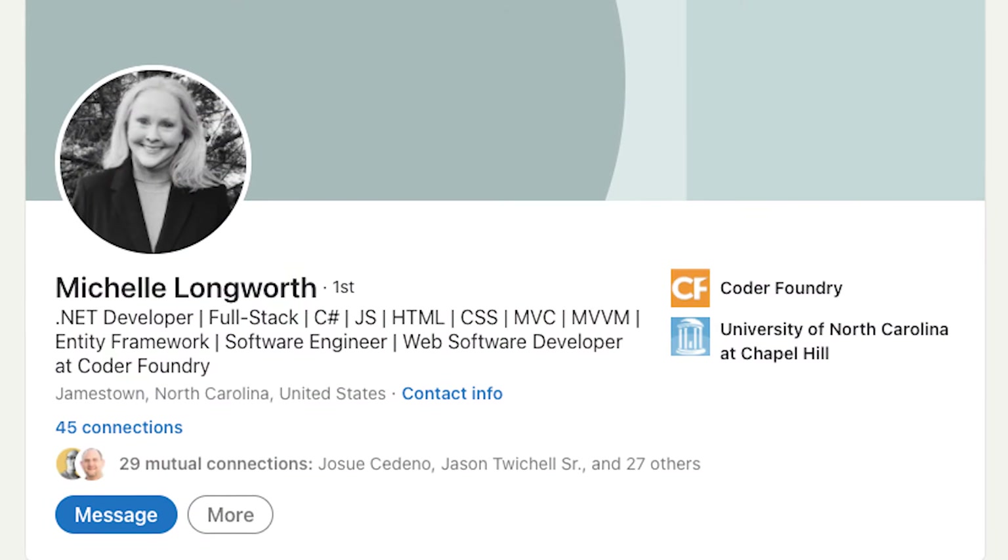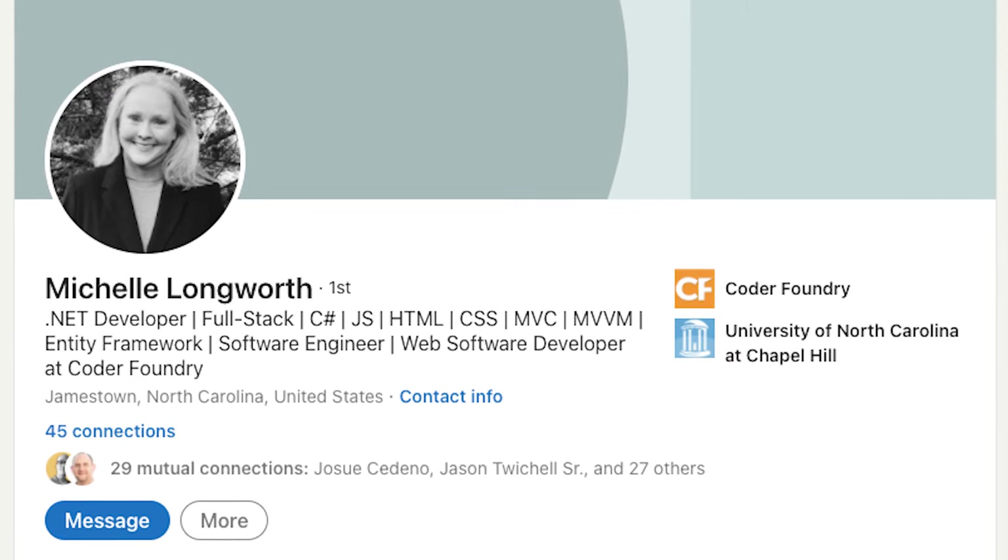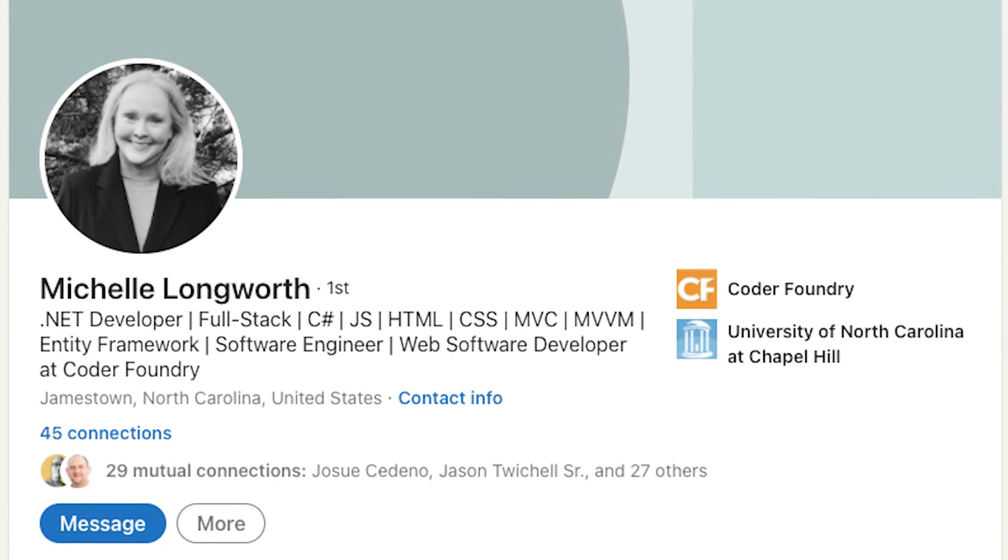There are three things that can also help your profile. First, you need a professional profile headshot — not one from your wedding or a night out with your buddies at the bar. You need a professional headshot. In the title area, make sure that you put the title of the job that you want, such as web developer or software developer, and then list the skills that you have. Those keywords are important.